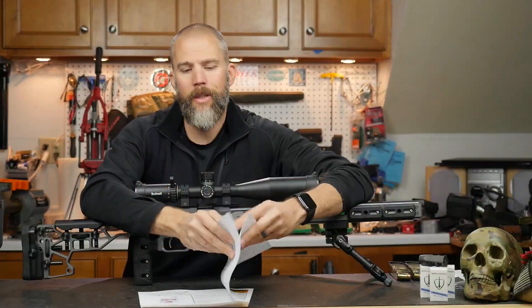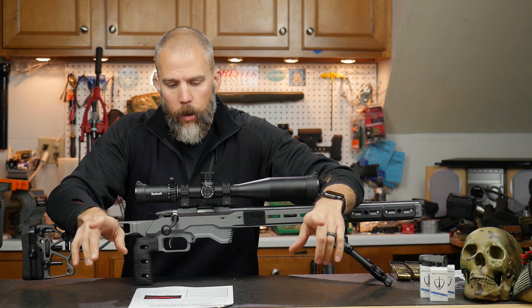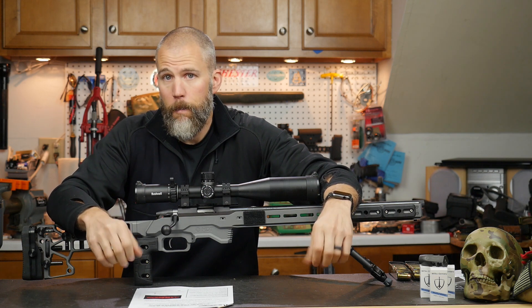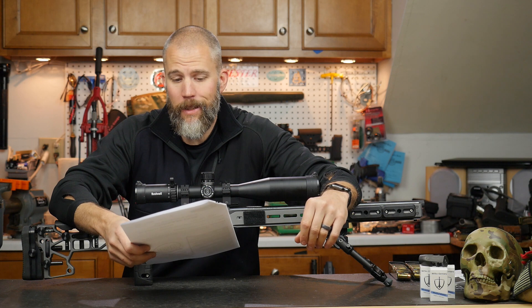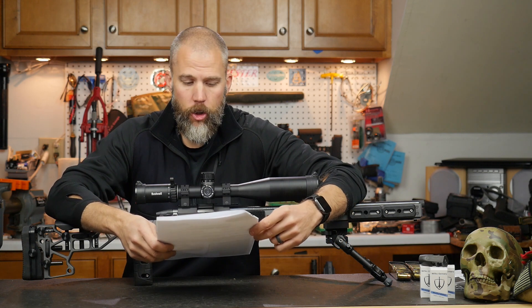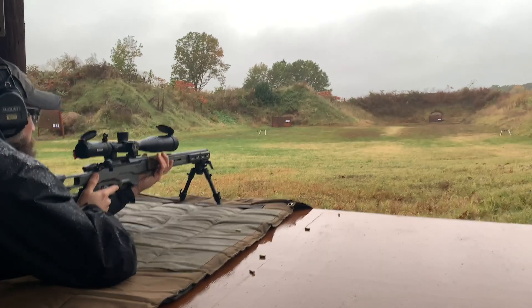We saved the paper stage for last, so stage two was Prone Pandemonium. Targets at 100 yards: a 2-inch and a 5-inch on a double hanger. Ten points per impact, 100 points possible; equipment was one bag approximately the size of a volleyball or smaller. Supported prone means bipod and rear bag; unsupported prone means sling only. On start, shooter goes supported prone and engages the 2-inch target with two rounds, then unsupported prone on the 5-inch for two rounds, back to supported on the 2-inch for two rounds, back to unsupported on the 5-inch for two rounds, then supported on the 2-inch for two rounds.